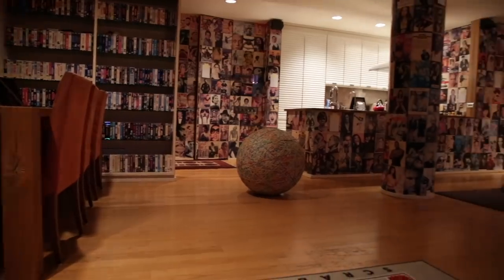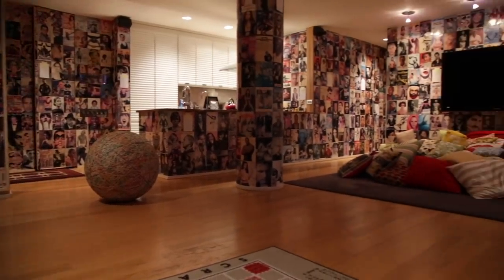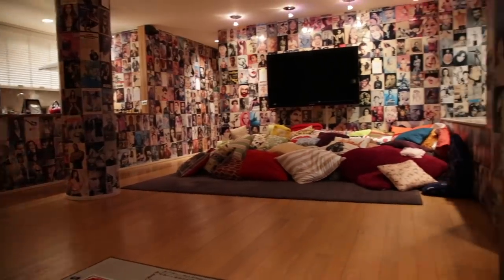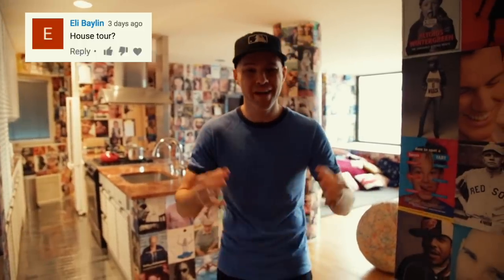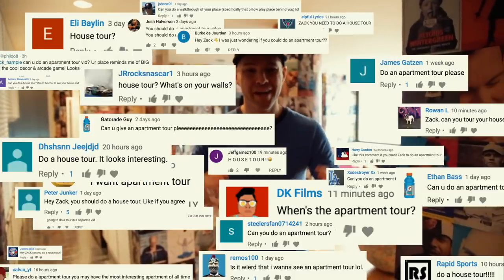Hello everybody, Zach Hample here. Welcome to my place — come inside and take a little look around. By popular demand, we are doing an apartment tour video today. So many comments and requests over the years on YouTube — you guys want to see it, so let's get to it. Lots to see, big game of show-and-tell starting right now.